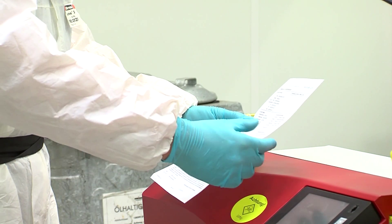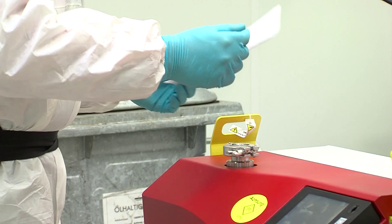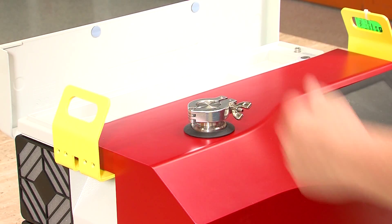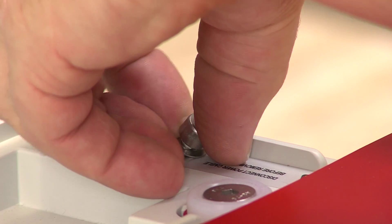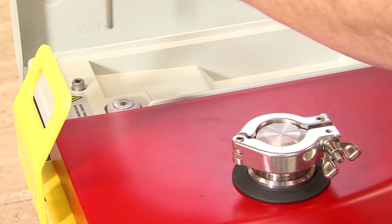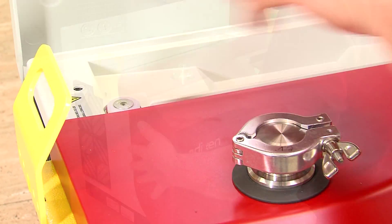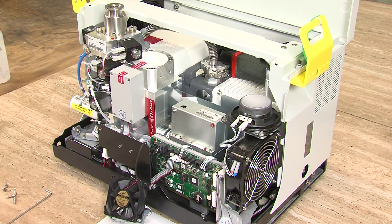For example, the pumps and valve block are cleaned. After the whole unit is free of critical substances, the leak detector can be transferred to the standard service procedure. As a first step, the housing of the leak detector is removed so that the components can be examined in detail. Then the unit is started up and the error protocol is checked. The ASM 340 leak detector is equipped with a rotary vane pump, a split-flow turbo pump, an analyzer cell, a valve block, and electronic components.